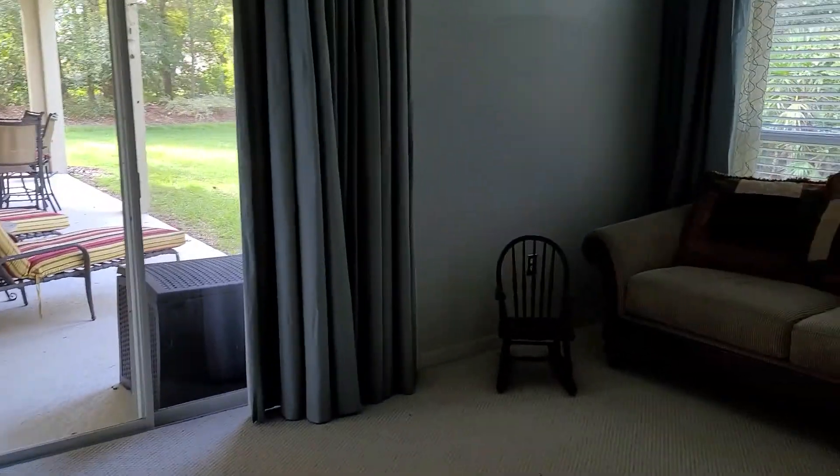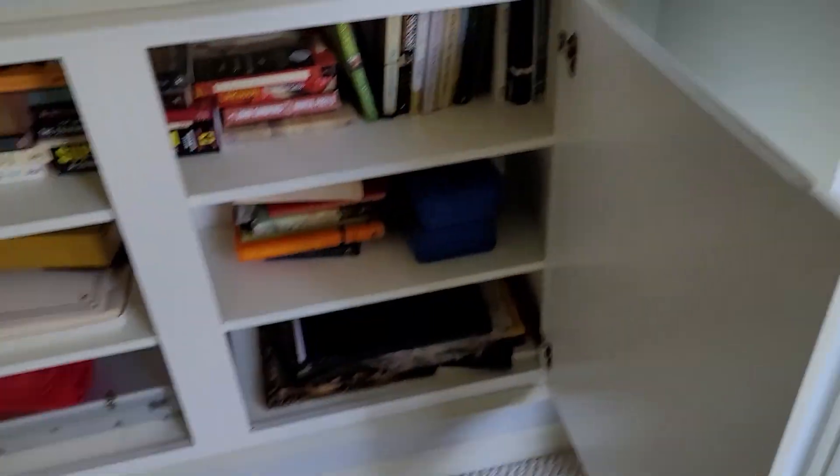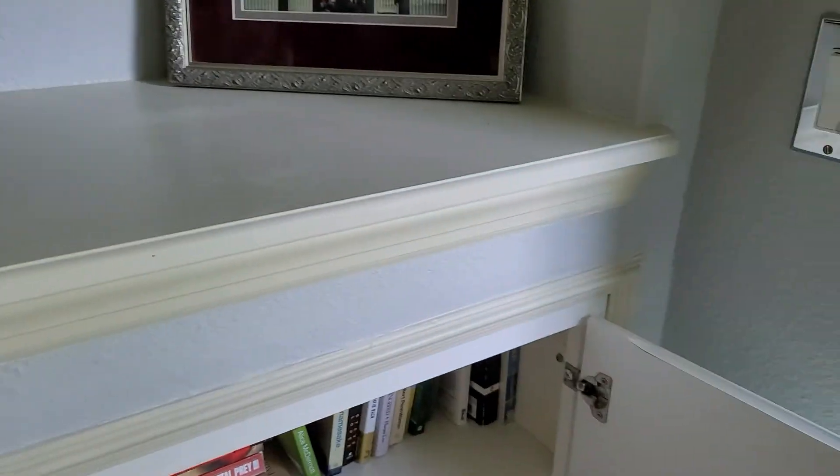We'll go outside in a minute, but we'll check the other rooms first. There's a little built-in for storage — definitely a storage-friendly house. There's an interesting little dangly light fixture, though I can't seem to turn it on.